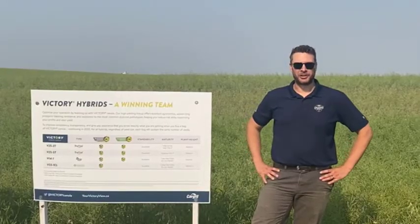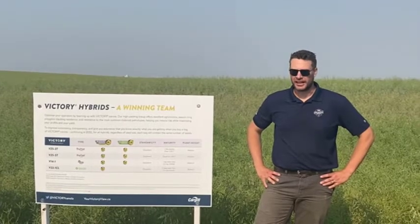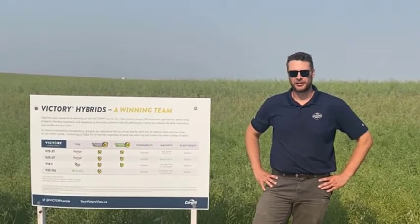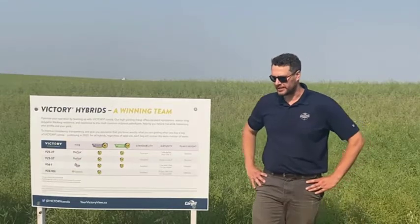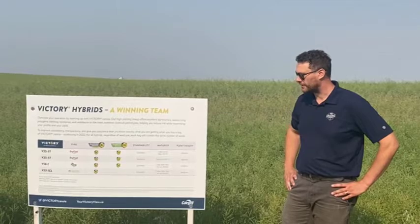Hi, I'm Ryan Mullenbeck, market development agronomist for Rose Town and Kindersley with Cargill. I'm here to talk about the Victory Canola lineup. Two of the varieties that are a real fit for our area are the 25-3 and the 25-5.